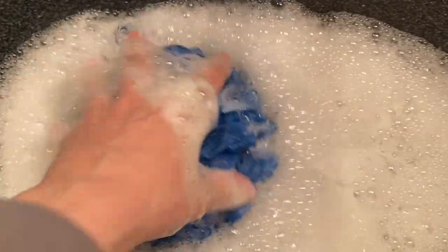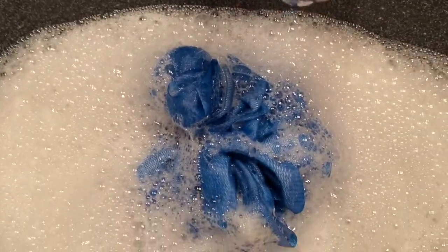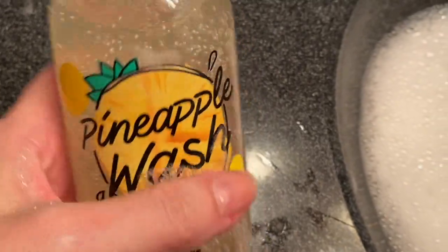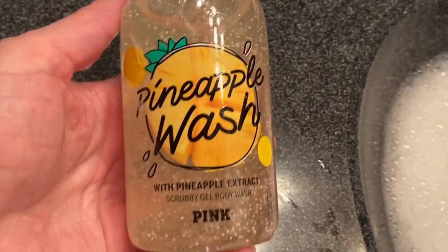It feels very moisturizing. I've been using so much hand sanitizer and washing my hands the last couple of days, so my hands are really dry, which is rare for me. I do appreciate a little bit of extra moisture, so this is definitely nice. The bubbles actually have a nice scent to them — I think you could probably use this as a bubble bath too. The scent is definitely fresh and pineapple-y. Pineapple seems to be the scent of spring right now.